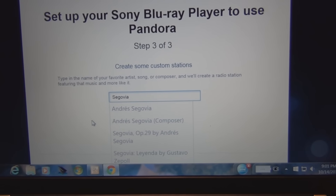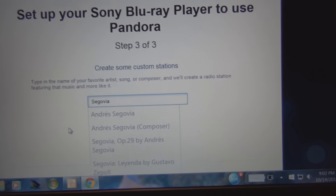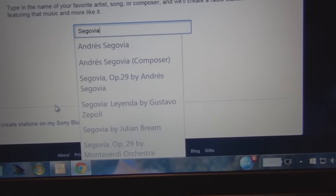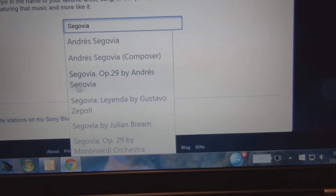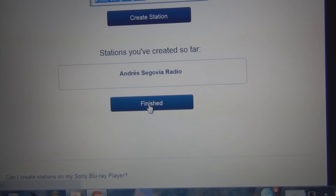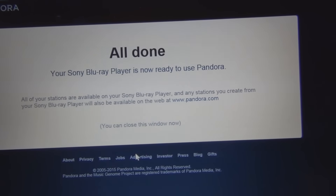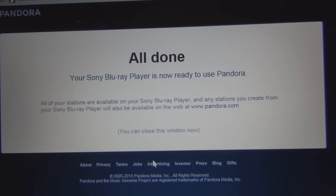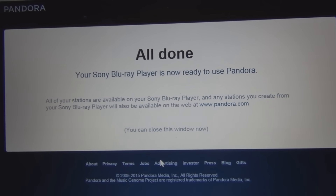Here's something obscure — I put in Andrés Segovia, so that's classical. I end up with my own classical station — Julian Bream, Segovia by Julian Bream. I put this in, hit Finish, and it says 'All done — your Sony Blu-ray player is now ready to use Pandora.' I wonder because I have that code — somehow that code is associated with that particular player.